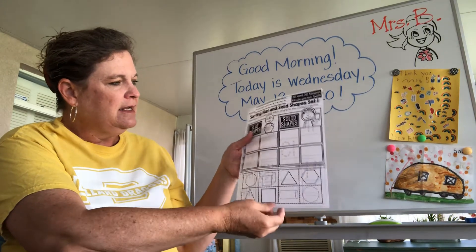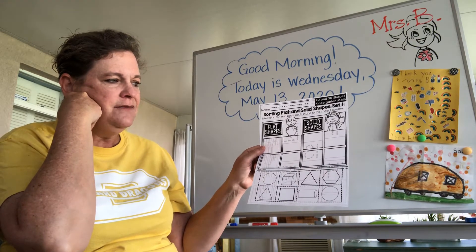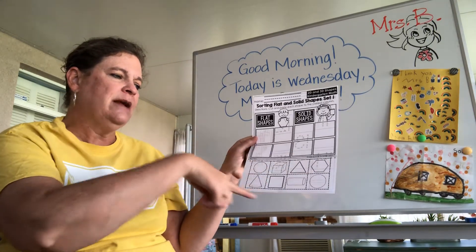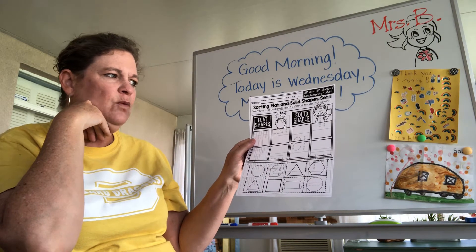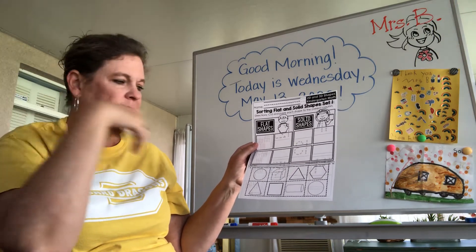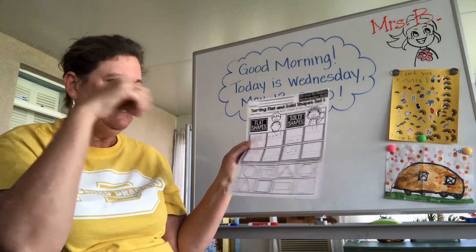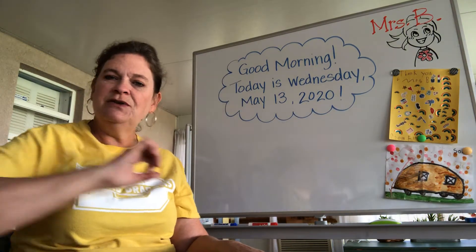The other side is sorting shapes, and this one you kind of have to do cut and paste if you're choosing to do it. This is flat shapes and solid shapes — you've got eight shapes and you're going to sort them whether they're flat, which is two-dimensional, or solid, which is three-dimensional. You can cut and paste those and put them in the correct side of the paper. It's completely up to you what side you want to do, because they're both cut and paste and you can't do them both.